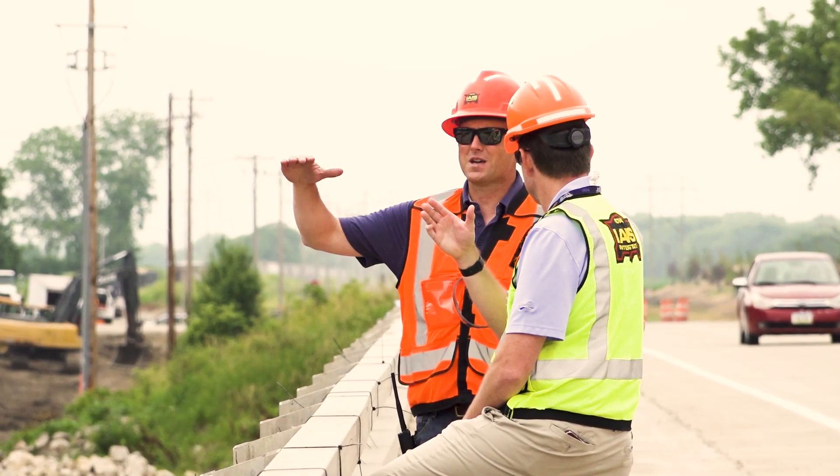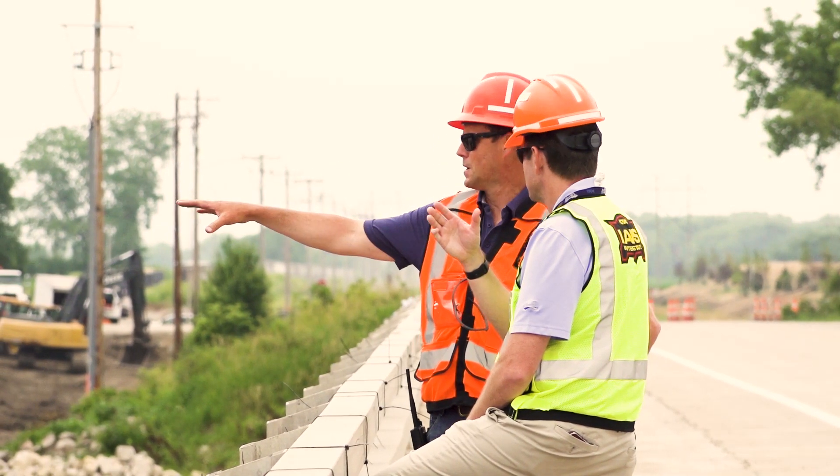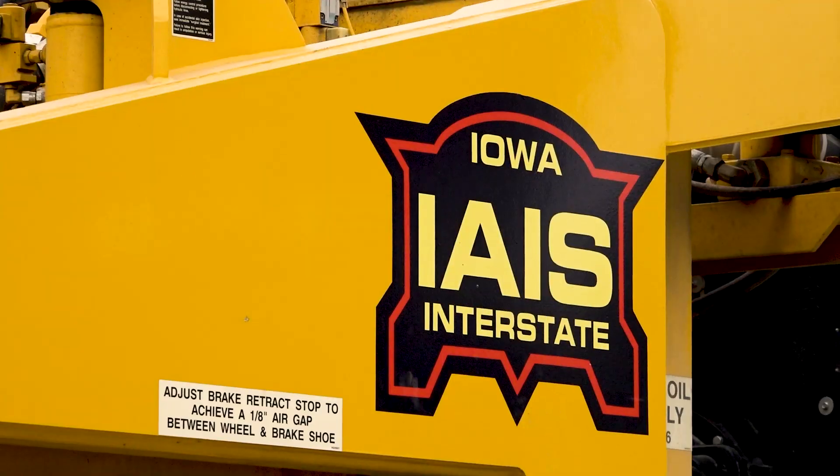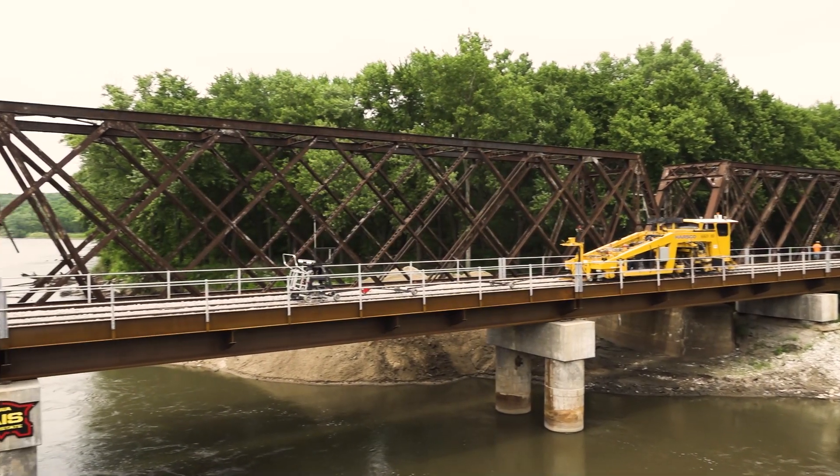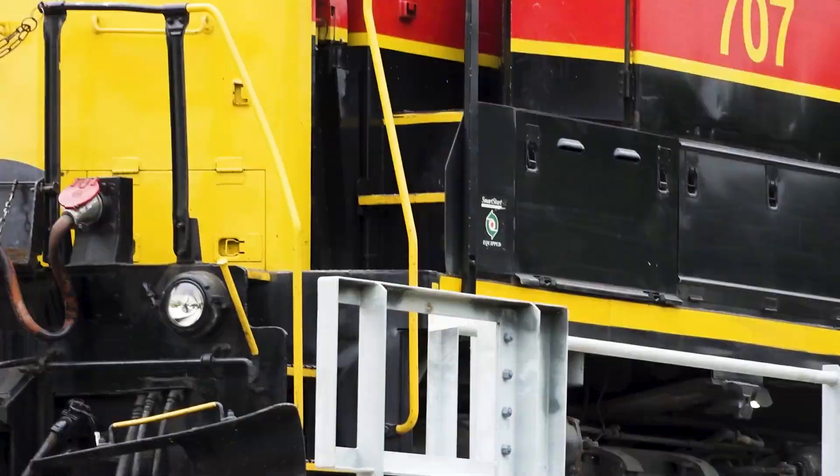The Bill Duggan Bridge is an example of that. We're not looking for a short-term investment. We're here for the long haul, and this bridge will stand the test of time. It's a long-term, secure investment for the railroad and will benefit us, benefit our customers, and benefit the state of Iowa.